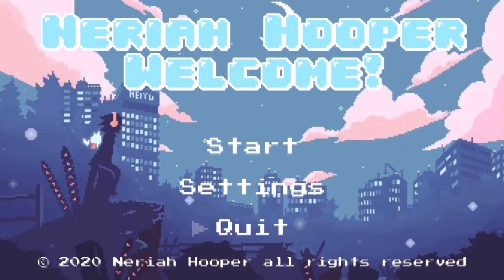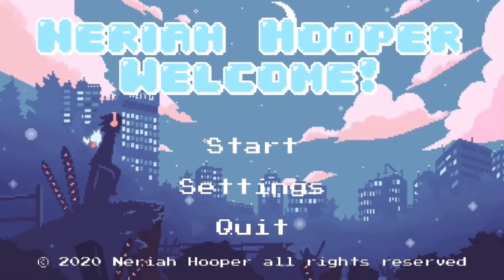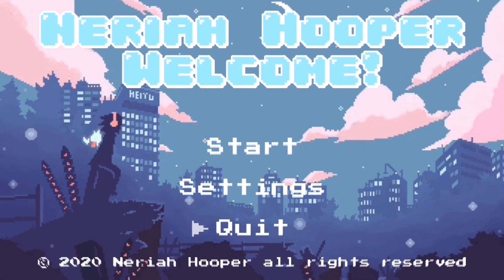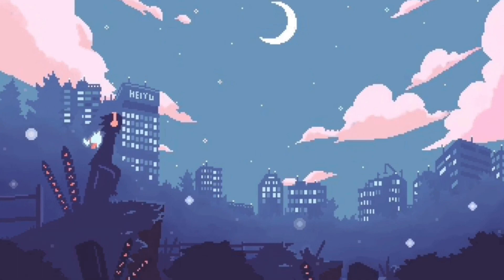We could be dancing in the stars, we could be floating all the way, as long as I'm safely in your arms, and it don't really matter where we stay.